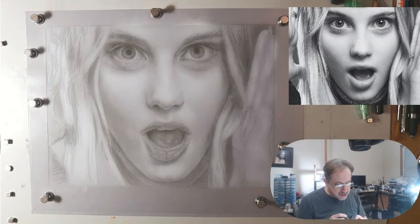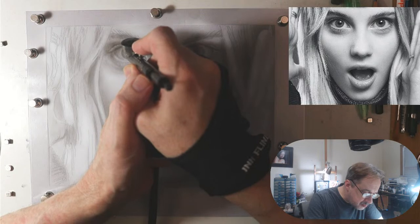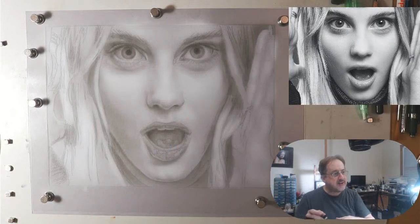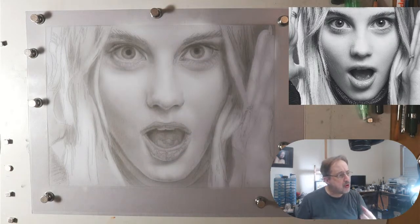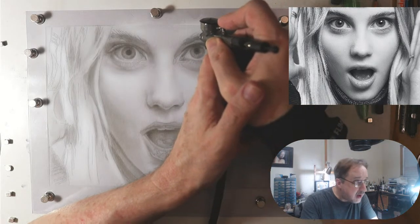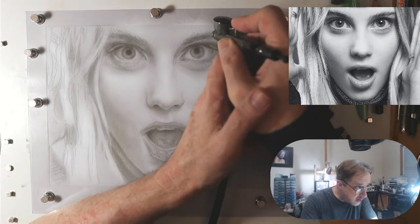Now I have my detail mixture in my airbrush. Just like a relief pitcher who throws practice pitches before entering the game, I'm going to start with the detail mixture half and half with water to get acclimated and warmed up. You don't want to get warmed up with dark ink — get warmed up with the detail mixture diluted. That's so important.